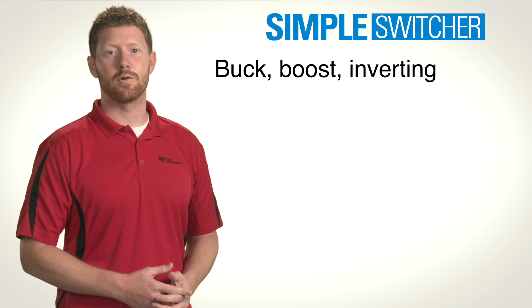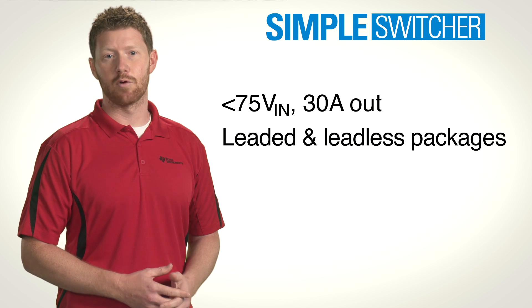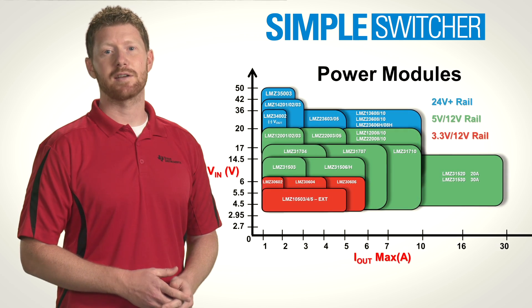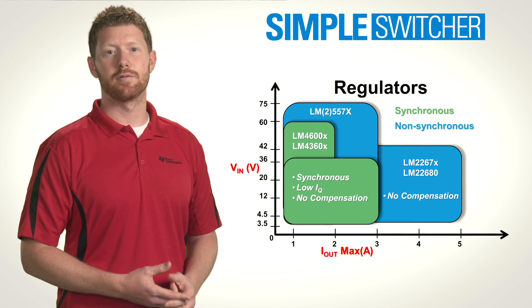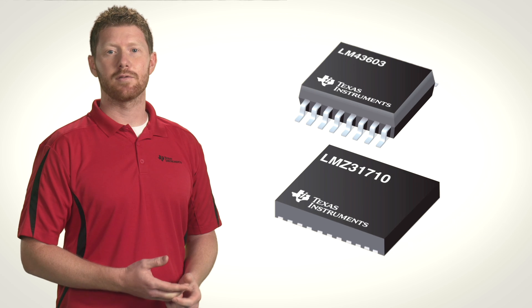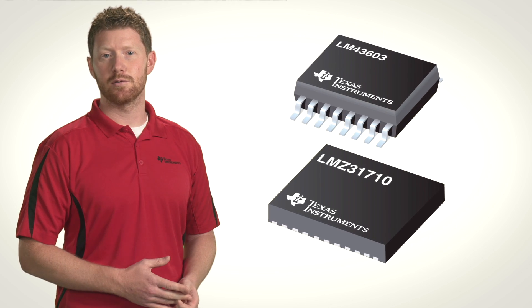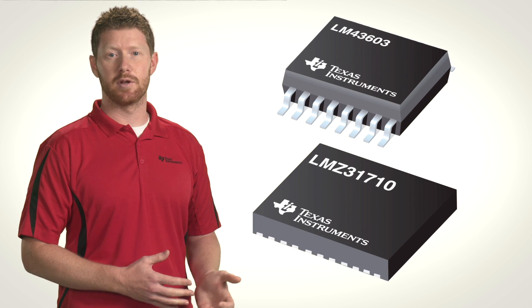The Simple Switcher portfolio includes step-down, step-up, and inverting functions over a wide range of input voltages and output currents, maximizing design scalability and giving you a one-stop shop for all of your DC-to-DC power management needs. We also offer a variety of device packaging options to minimize the challenges associated with prototyping and manufacturing, helping you make the most of your limited board space.